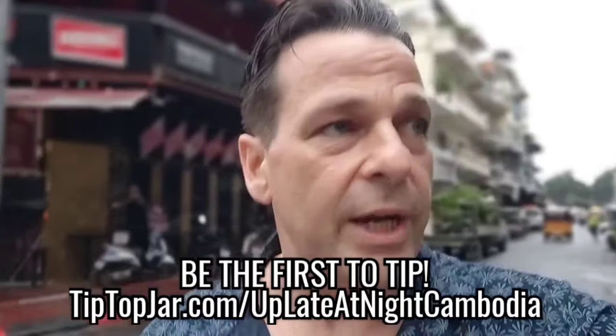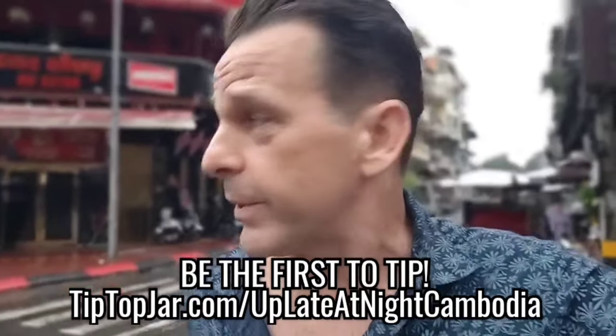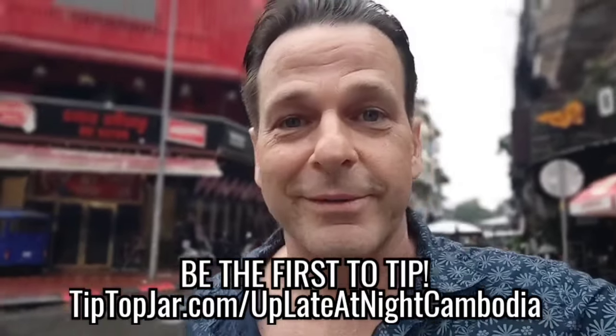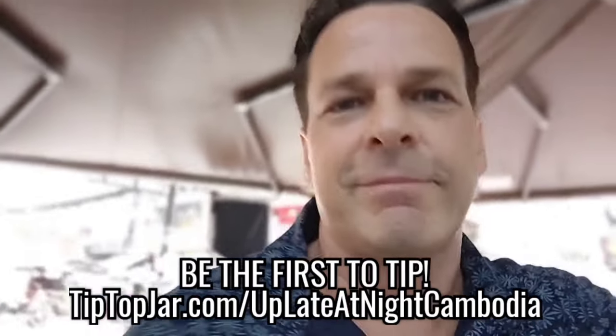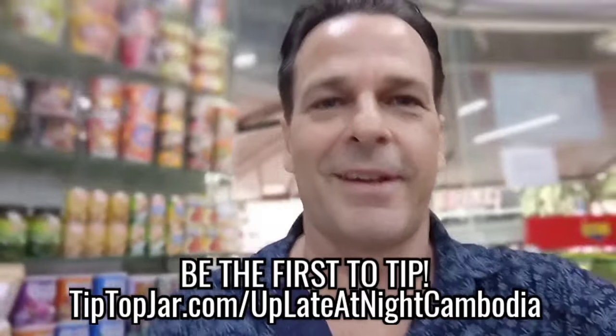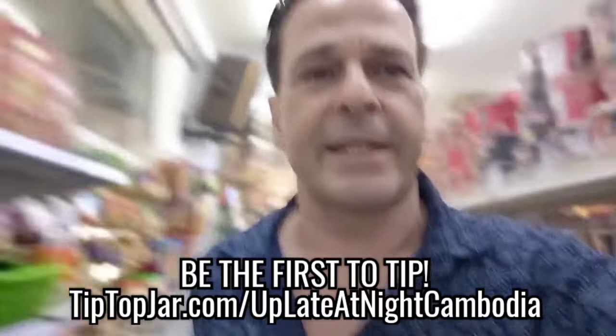Thank you for watching. I've already added a tip jar to the page, that's in the bio, so anyone that wants to support the channel please do — you'd really be helping me out a lot. Please keep watching, I really appreciate your support, and if you've got any questions don't hesitate to get back to me. I hope you have a good day.